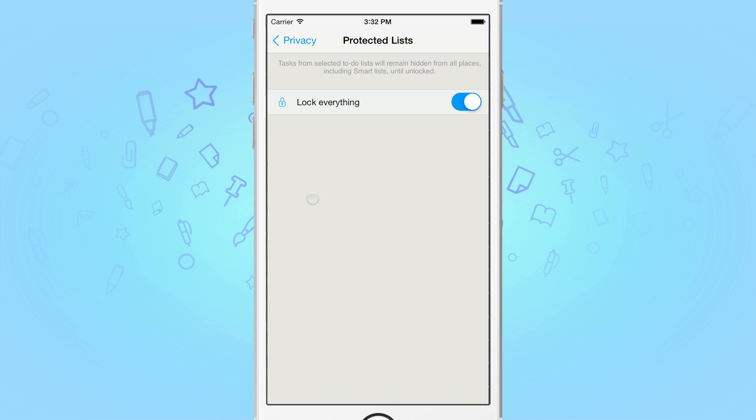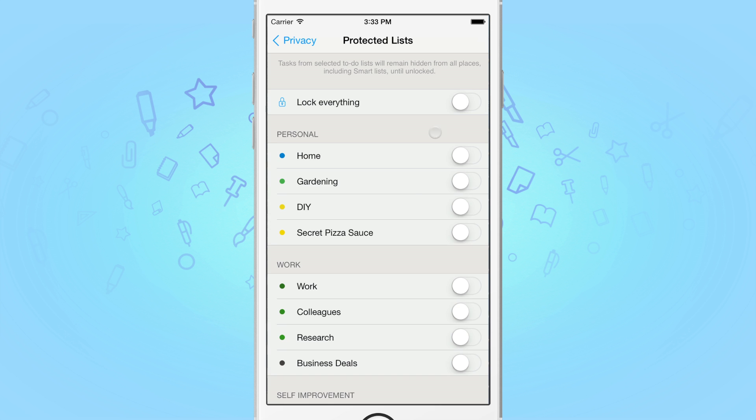By default, when you set a new passcode, to-do configures it to lock everything. Since we're only interested in locking a couple of our lists, let's switch this off. Now, we simply flick the switch on for the lists we want to lock.